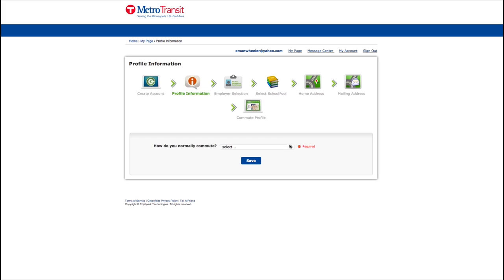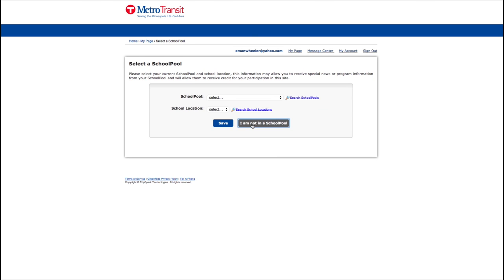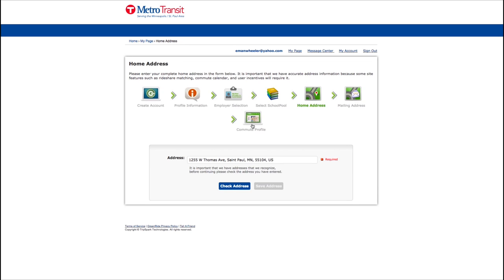We'll walk you through the registration steps. First, select the option that best describes your commute. Then, choose your employer from the drop-down menu. On this page, select "I am not in a school pool." Next, enter your home address so we can help match you with other carpoolers who may live nearby.